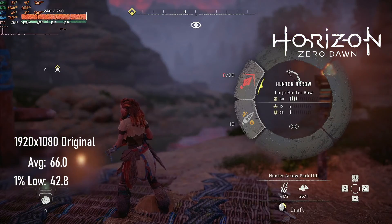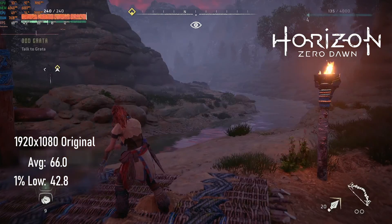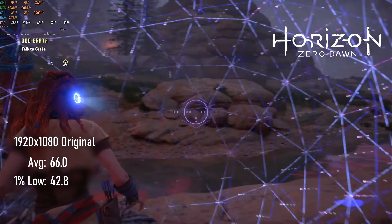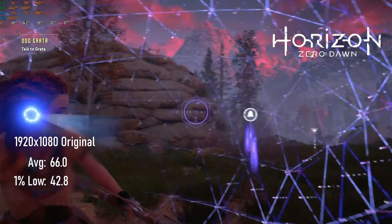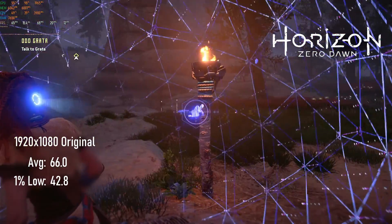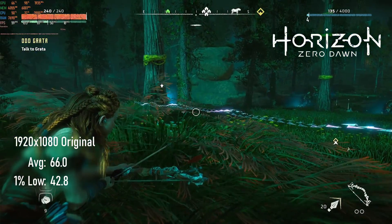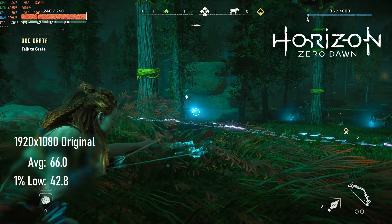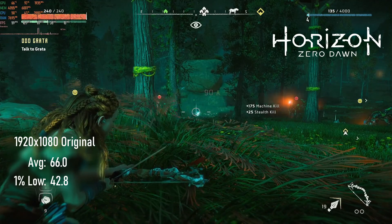Horizon Zero Dawn — or HZD, as the cool kids are calling it — running at original settings in 1080p, plays nicely with the GTX 1650 Super, maintaining an average over 60 FPS. During combat there's the occasional frame-time spike, bringing 1% lows into the low 40s, but other than that, this isn't far off our console original experience.